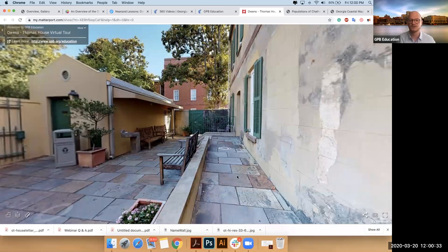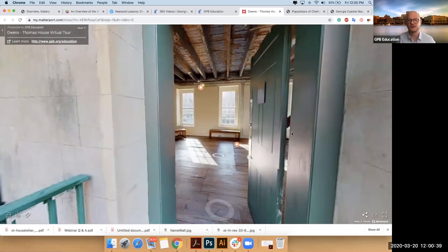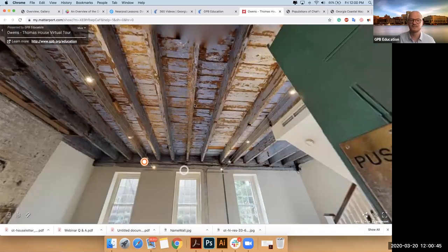I'll go into the downstairs portion of the slave quarters. That should move me forward. And now I can look around. Fun fact: this is believed to be the largest example of haint still existing. And so this is a self-guided tour.